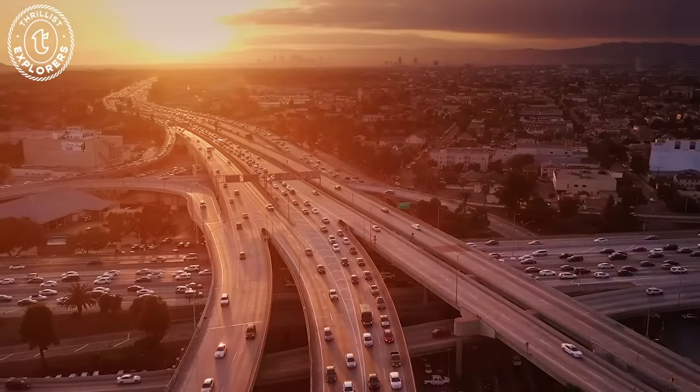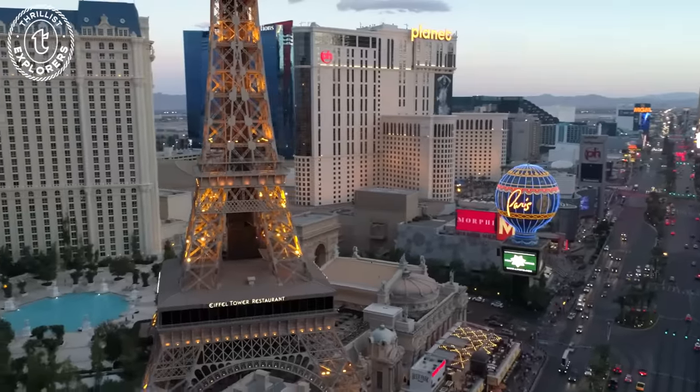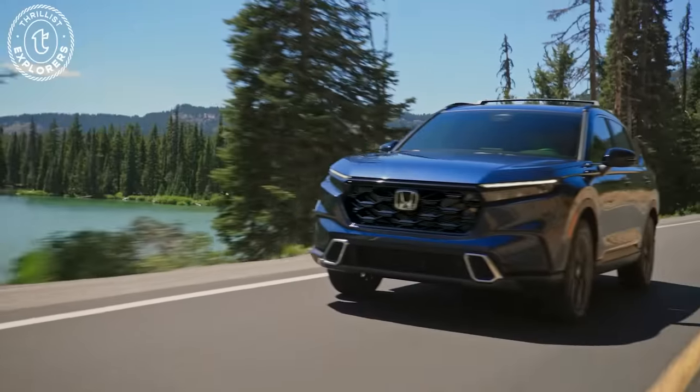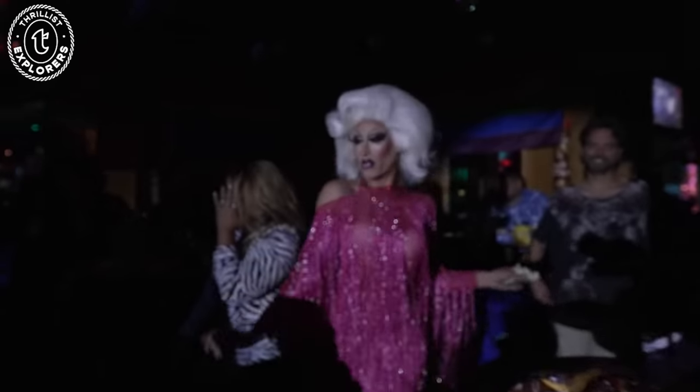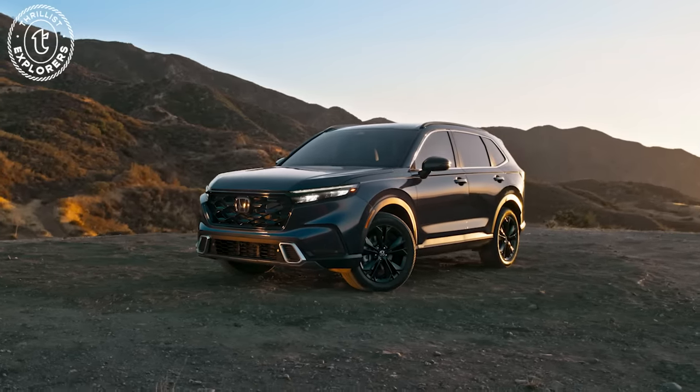Just a short trip from cities like LA, Las Vegas, Phoenix, and San Diego — all you have to do is hit the road. We're going to be showing you what to eat, drink, and do once you get there. So let's go explore!